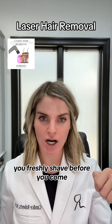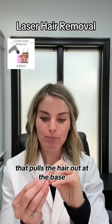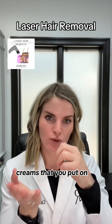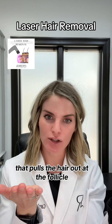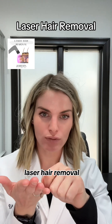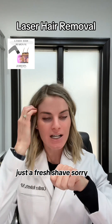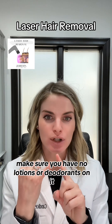Let's say underarms — you freshly shave before you come in. No waxing, no plucking, because that pulls the hair out at the base. Also no depilatory creams, like Nair, because those also pull the hair out at the follicle. If there's no follicle to target, the laser hair removal won't work. So just a fresh shave.